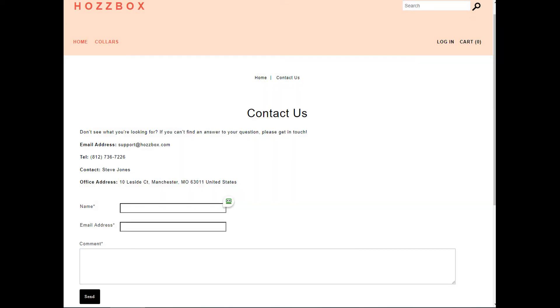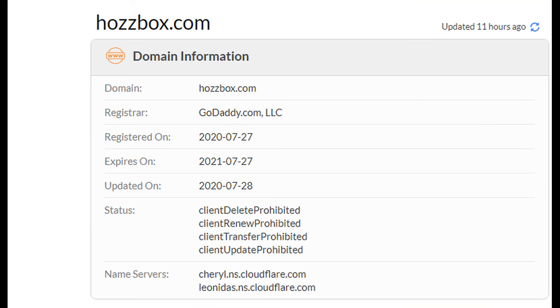Now let's move to the contact us page of this website. You will find the email address, which is quite professional, so it might be a legit website. But there is no telephone number or office address available. Let's check the age of this website.